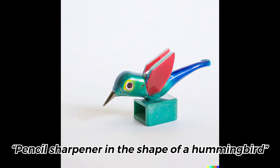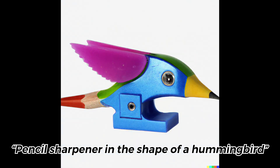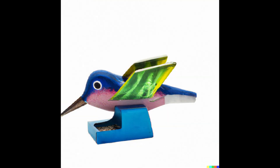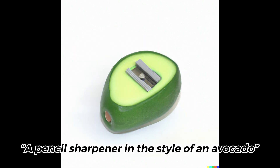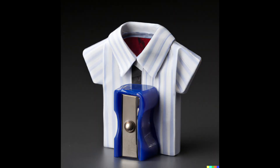I wanted to explore some different forms, so I went with a hummingbird. How fun is this? Then an avocado — if you don't know, an avocado is the very basic test of a multimodal AI system like DALL-E.